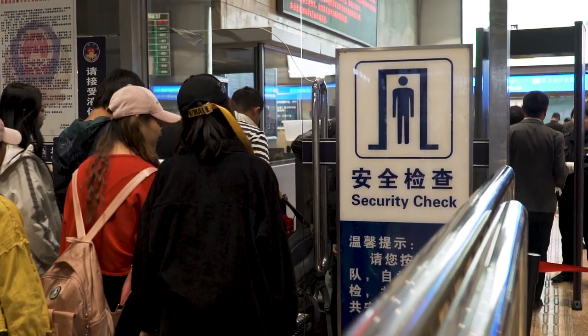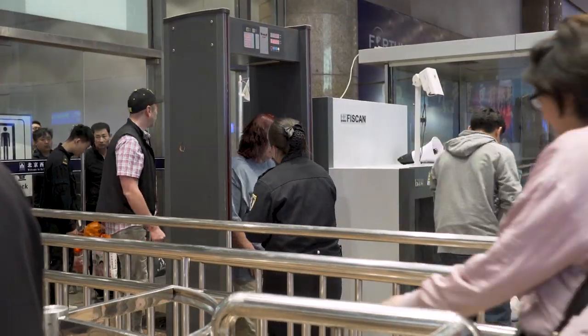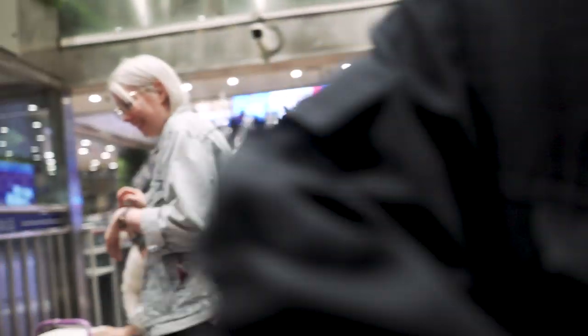One thing you might notice is that China is big on security, which might feel a little strange. It's not to the degree of airport security, but in a lot of places you do have to scan your bag and yourself to get in. This happens at train stations, metro stations, buildings, tourist sites — for instance the Forbidden City, Olympic Park, galleries, or the visa office — all have security where you put your bags through and walk through yourself. It's really great because it makes everywhere very safe, though it can be a little annoying if you're in a rush. It also makes you realize how lax security in other countries seems to be.